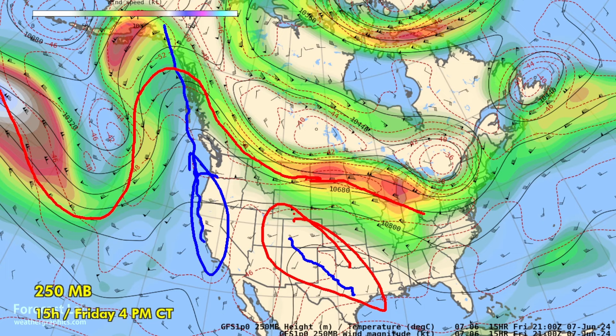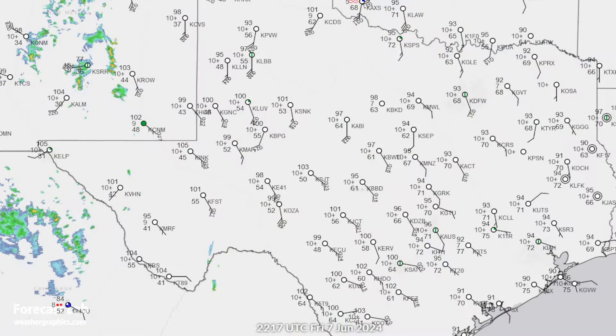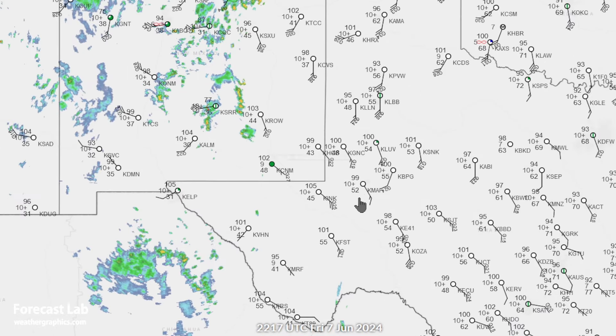How hot? Let's take a closer look. There's the surface map at 5 p.m. — 93 at Dallas, 100 at San Antonio. The dew point is 64, which is lower than that 73 we saw earlier this week.